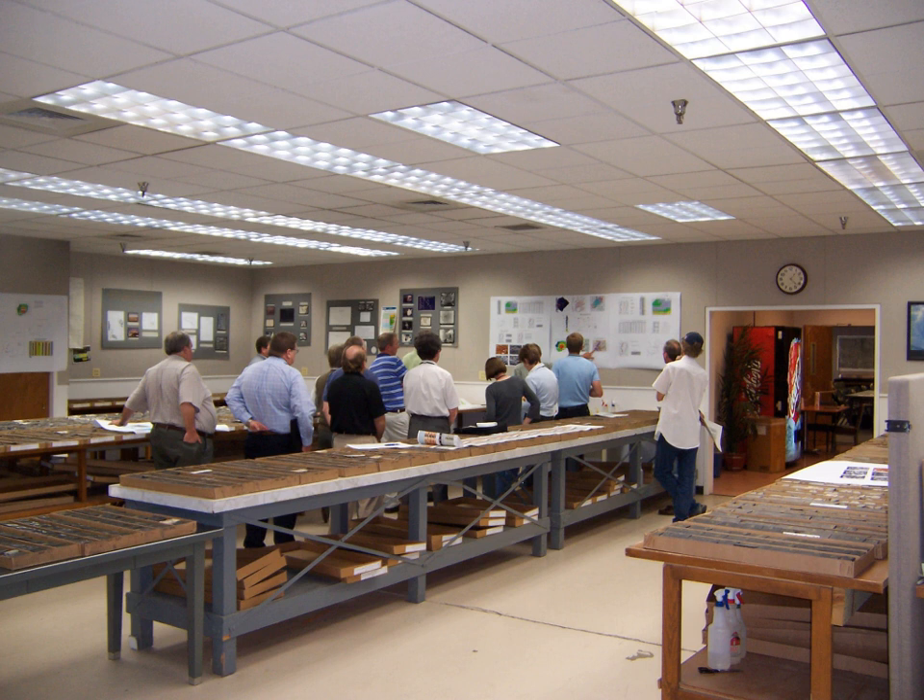Archived cores have been slabbed, which means they have been cut lengthwise with a rock saw, which exposes a fresh flat surface to enhance the core viewing process. This also enables the cores to be boxed and stored like books on a shelf, which allows for quick access to specific depth intervals.